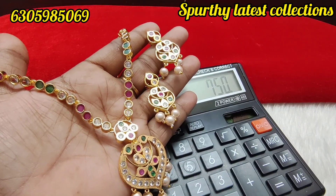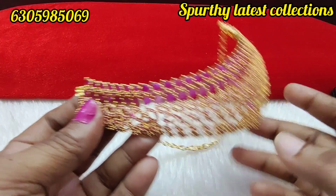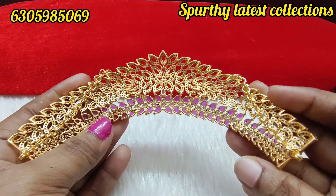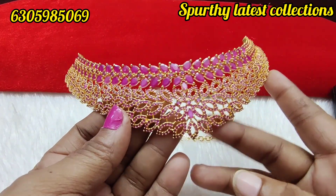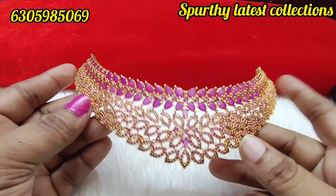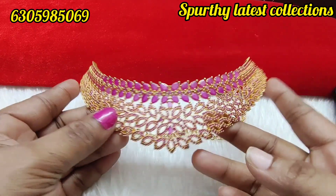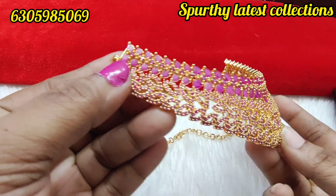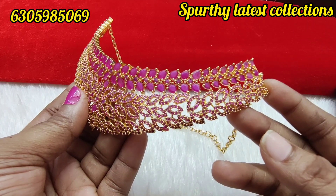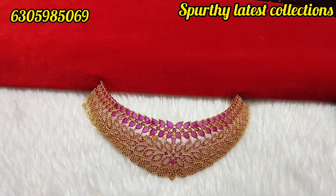Next is a beautiful chowkar with ruby stones. You can also use white and green chowkar, microplated. Superb quality — lifetime quality. Broad chowkar, high finishing. You can use this for special occasions, shops or malls. Grand set with earrings, suitable as a 5,000-rupee look.